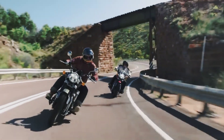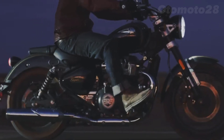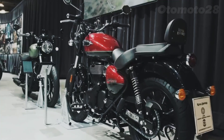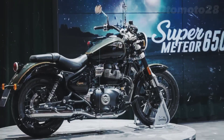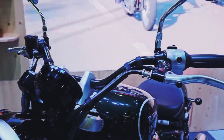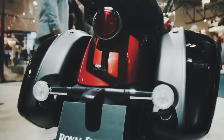The Super Meteor 650 continues Royal Enfield's heritage of building superlative mid-size motorcycles. It is centered around the acclaimed 648cc twin platform that has been rigorously tested and, since 2018, enjoyed worldwide recognition within the award-winning Interceptor 650 and Continental GT 650.